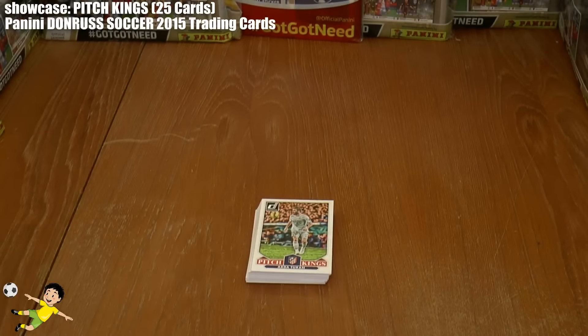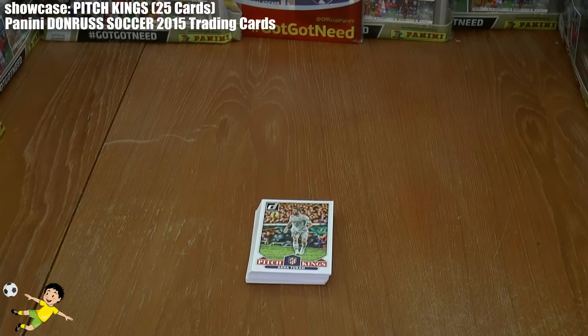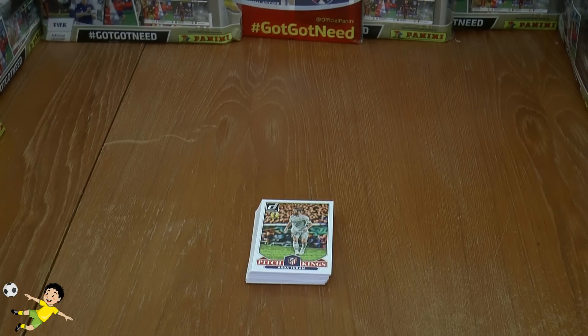So I hope you guys have enjoyed that 25 card showcase for the Pitch Kings in the Panini 2015 Donruss Soccer Trading Card Collection. Don't forget to smash that like button, guys, and I'll see you all next time. But until then, auf Wiedersehen.